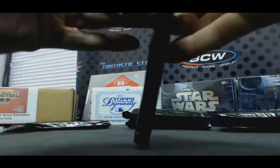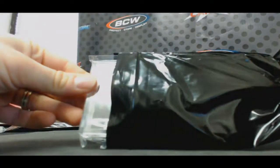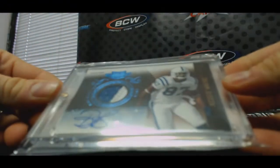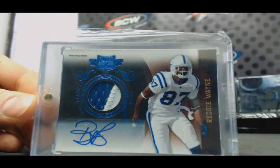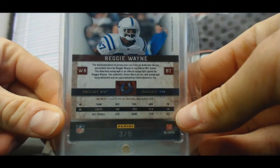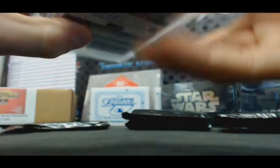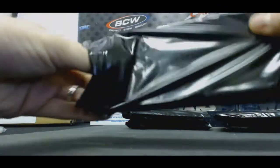Hit number two — two-color patch autograph for Reggie Wayne. This is from 2010 Plates and Patches, numbered three of five. He'll be in the Hall of Fame one day — 100% will be in the Hall of Fame one day. Make it Wayne, I like it.